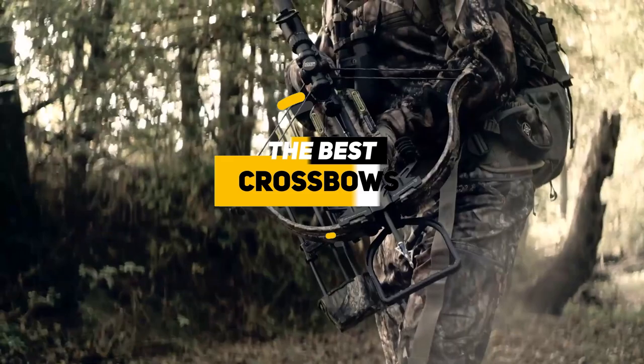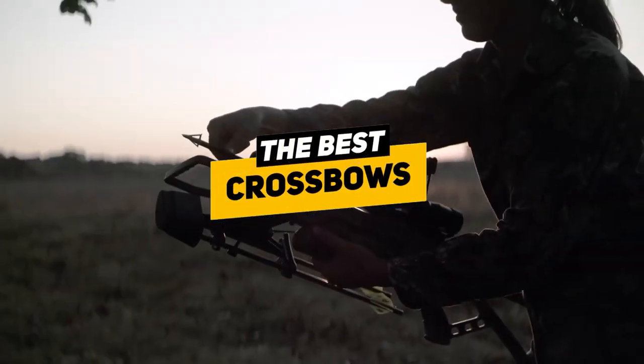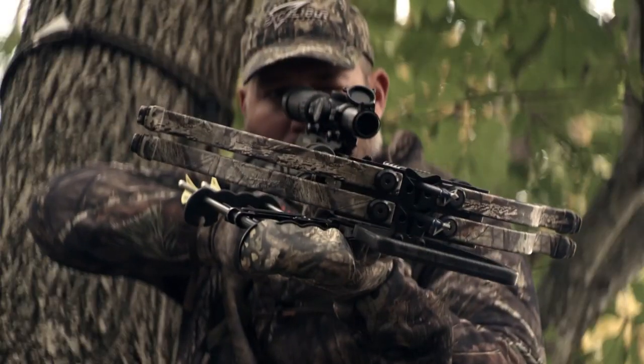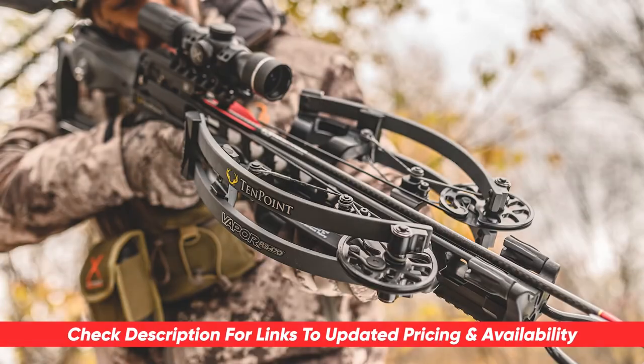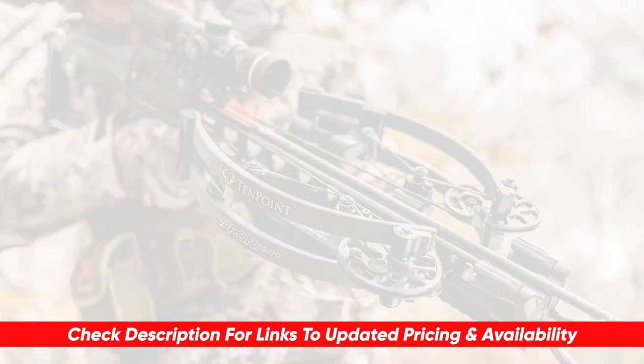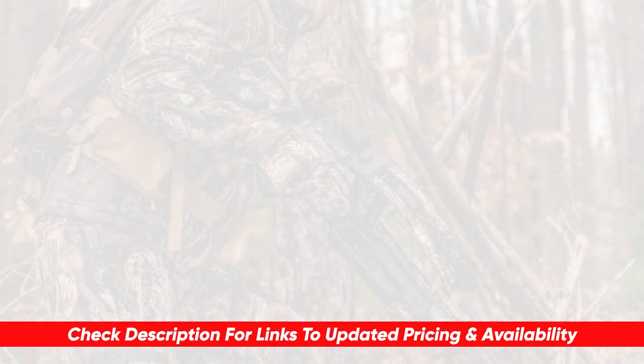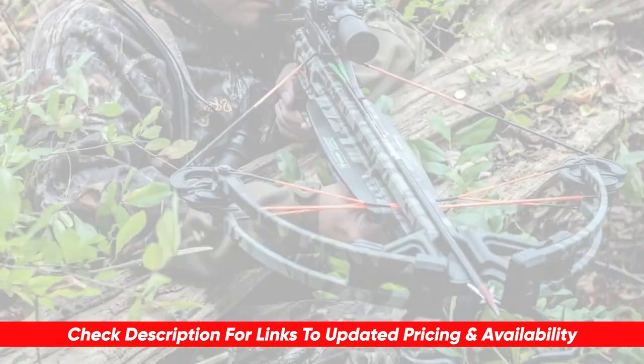Today we've put together a list of some of the best crossbows on the market and we're going to be breaking down some of the benefits and features of each to see which might be right for you in your particular situation. I will leave links to each of these products in the description below, so feel free to check them out there. If I happen to find any discounts, deals, or coupon codes, I'll drop those down below for you as well.